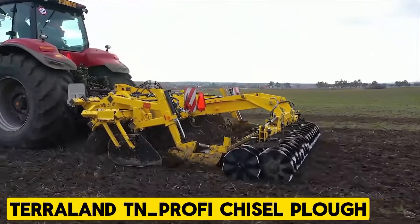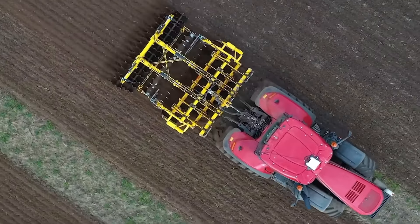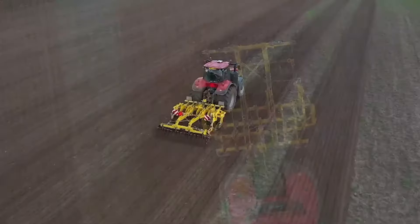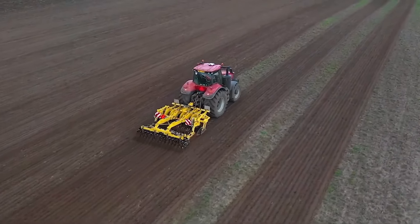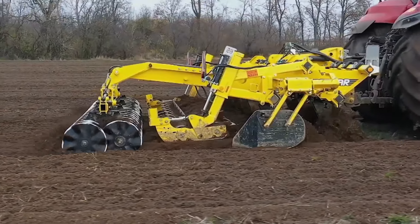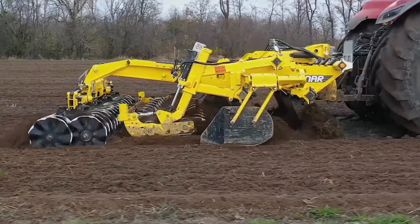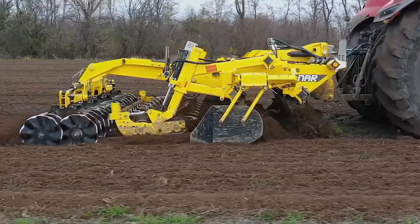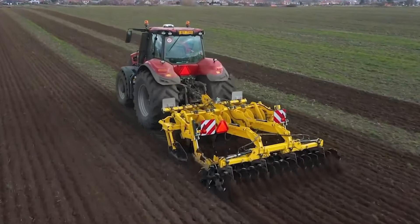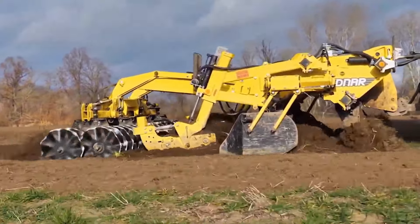Terraland TN Profi Chisel Plow. The Terraland TN Profi Chisel Plow facilitates deep soil cultivation up to 65 centimeters with enhanced features compared to the TN model. Equipped with two rows of cutter discs behind the rear spiked rollers, it effectively loosens the soil, mixes crop residue, and prepares an optimal seedbed in one pass. Available in 3 and 4 meter working widths, it offers versatility for different farm sizes.